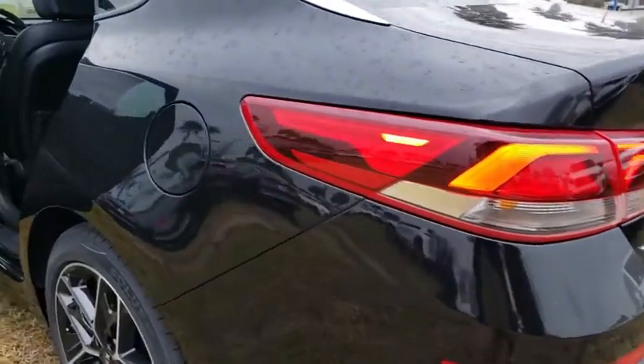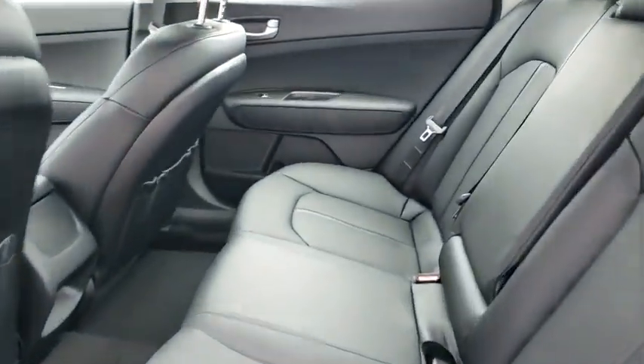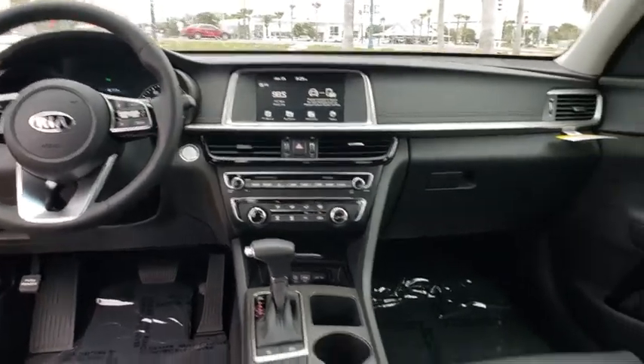Here are some of this vehicle's great options: backup camera, power liftgate, keyless entry, steering wheel audio controls, stability control, traction control, lane departure warning, anti-lock braking system, Bluetooth, leather-wrapped steering wheel.